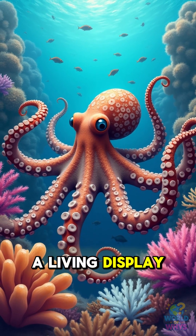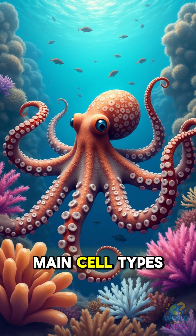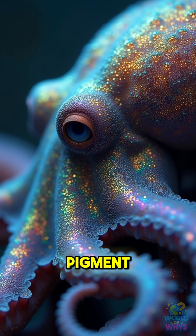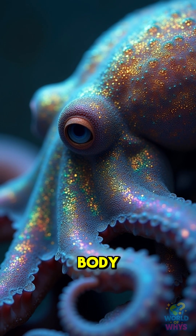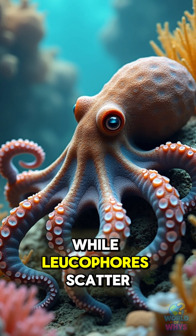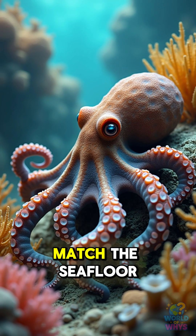Octopus skin is a living display powered by three main cell types. Chromatophores expand like tiny umbrellas of pigment, instantly repainting the body. Iridophores reflect shimmering wavelengths, while leucophores scatter ambient light to match the seafloor.